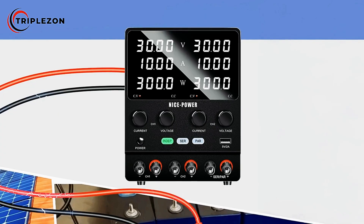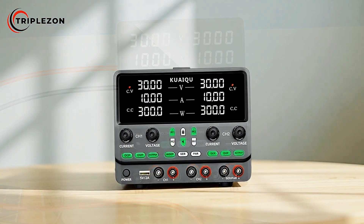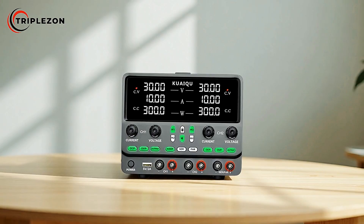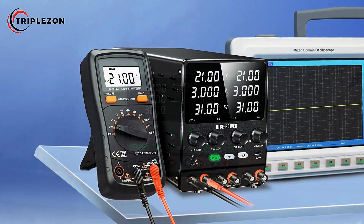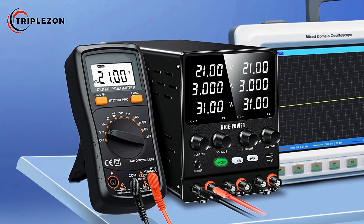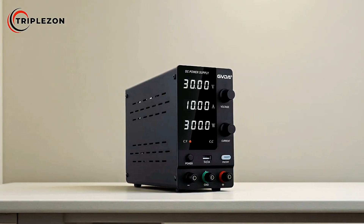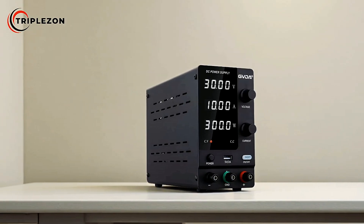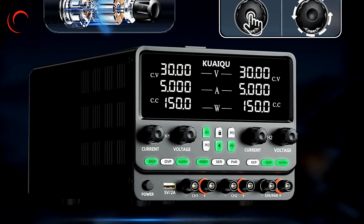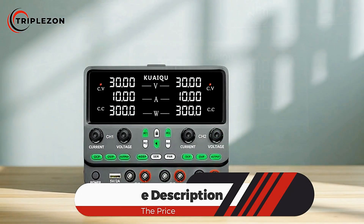To enhance safety and reliability, the BDA60 is equipped with multiple protection functions including overcurrent protection and overvoltage protection. These safeguards protect both the equipment and connected devices, allowing users to work with confidence in demanding conditions. Overall, the NicePower BDA60 Adjustable DC Power Supply stands out as a reliable and versatile dual-channel solution that combines advanced features with robust protection, making it an excellent tool for engineers, technicians, and enthusiasts who require precise and flexible power management.